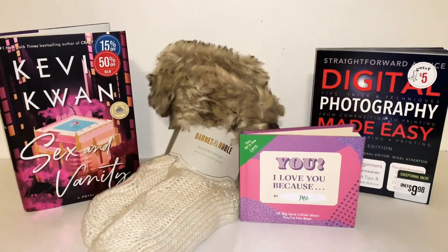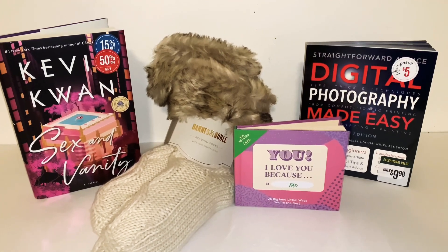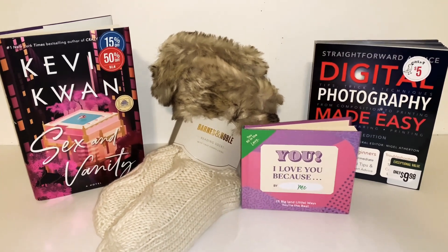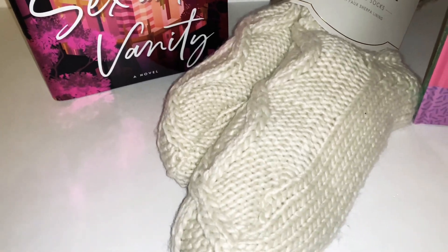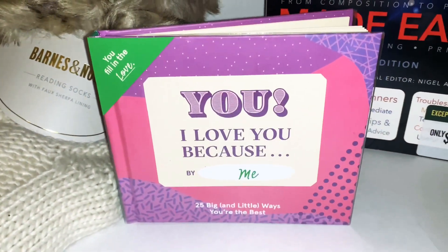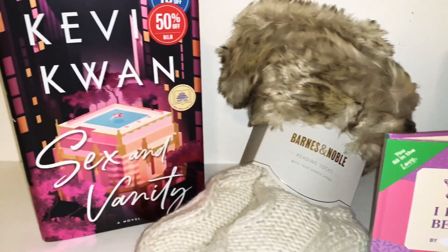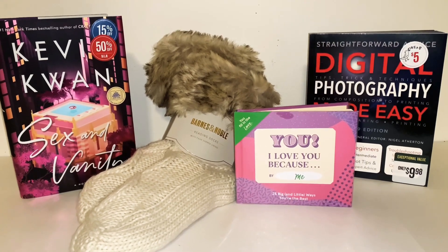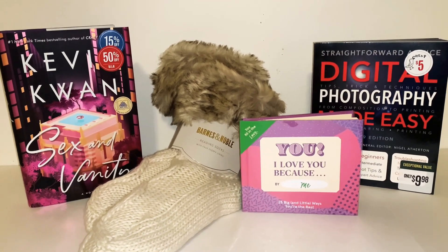Here's a look at everything I purchased today from Barnes & Noble. I know it might look kind of boring to some of you, but I just love books so much. Looking at the cover of 'Sex and Vanity' I'm like, I can't wait to read it. My reading socks are gonna be so comfy. The fill-in book to trade with my bestie, learning more about digital photography — all of this stuff has me so excited. I already know I want to start with 'Sex and Vanity.'